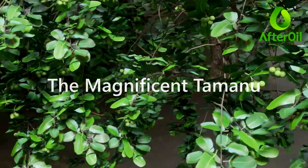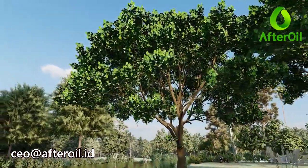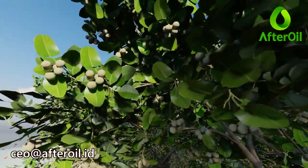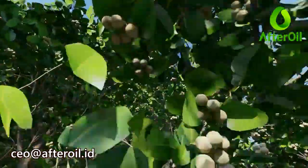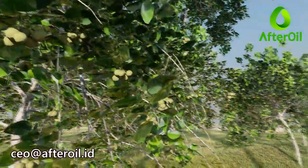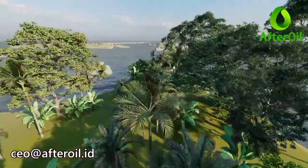The Magnificent Tamanu. The Tamanu tree, or Calophyllum inophyllum, is an extraordinary tree. It can grow in the lowlands at 0 meters from sea level on the shoreline to the medium plains up to 500 meters above sea level. It can live in arid soils with 700 millimeters of rainfall to fertile soils with excessive rainfall. For centuries, this plant flourished in island countries, especially along the equator.